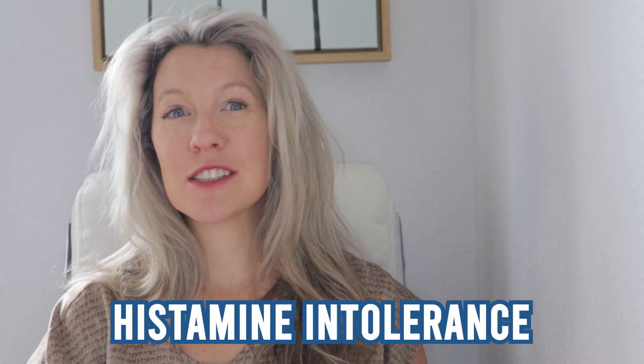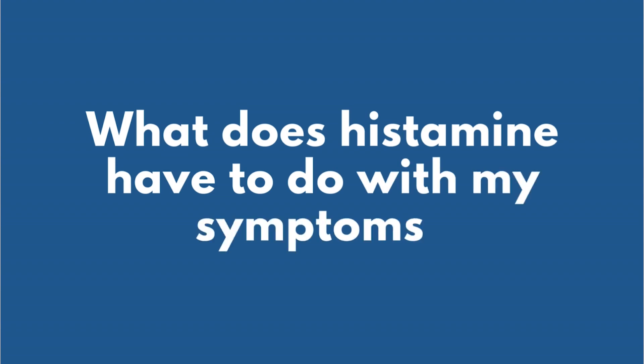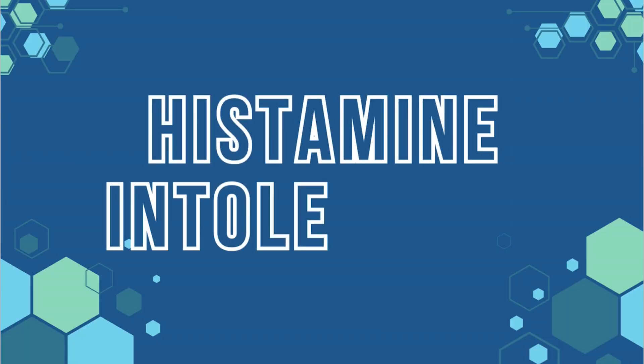Are you personally dealing with histamine intolerance, or do you wonder what histamine has to do with your symptoms? Maybe histamine is the problem. In this video, we're going to dive into all about histamine, what it does, and some solutions to keep histamine at bay. Hi, welcome back to the channel. This is Dr. Amber, and today we're going to be talking all about histamine intolerance.